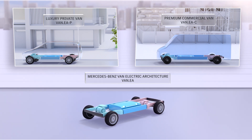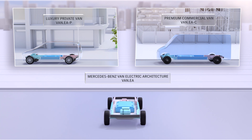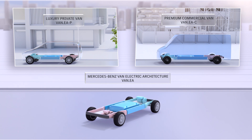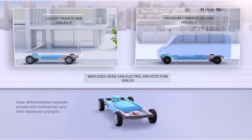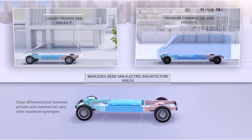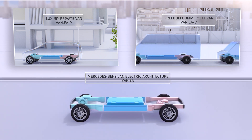A modular and scalable architecture also means a high degree of scale effects as well as maximum synergies through leaner, simpler and faster processes. A maximally efficient use of resources in development as well as in production secures sustainable profitability.